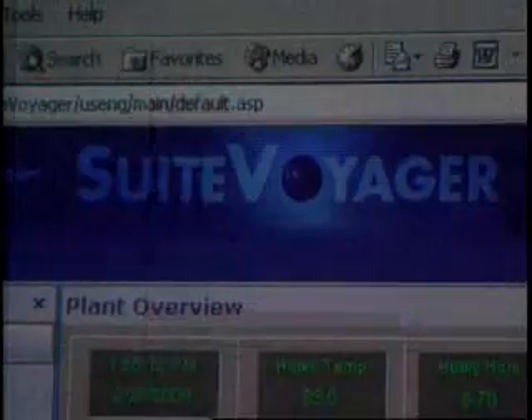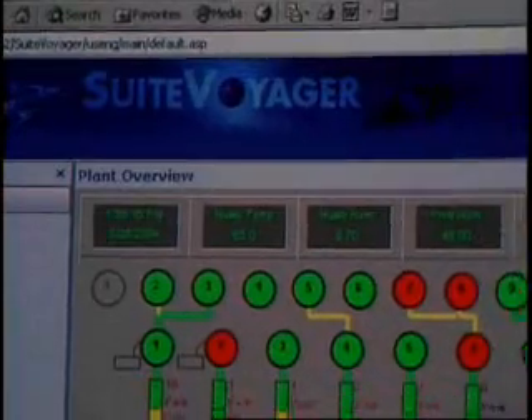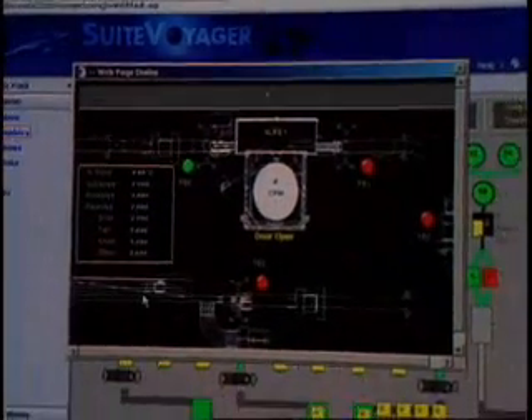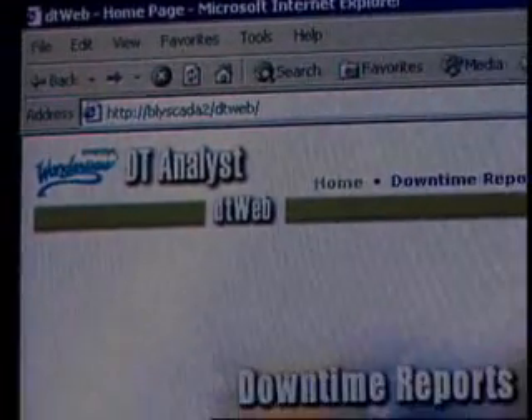Since the initial installation, the plant intelligence system has evolved to include the Sweet Voyager product from Wonderware. This product allows us to use web-based portals to quickly and easily provide information to managers and operators. In addition, we've also incorporated the use of the DT Analyst program, which allows us to track downtime and quickly come up with root cause analysis.